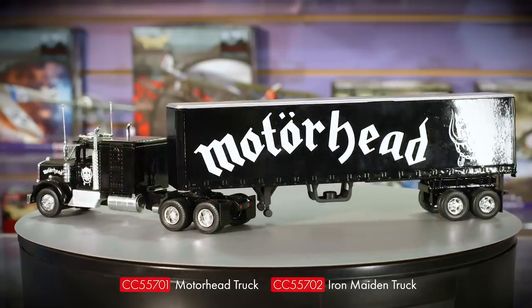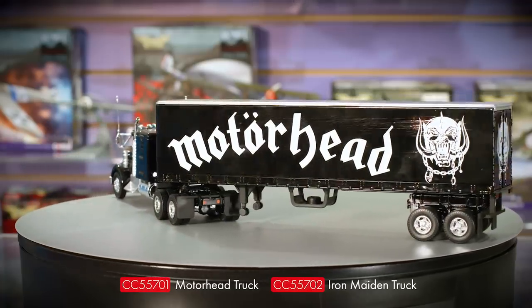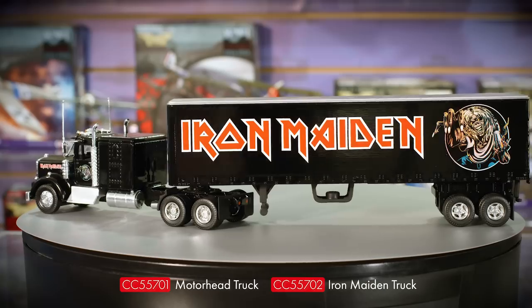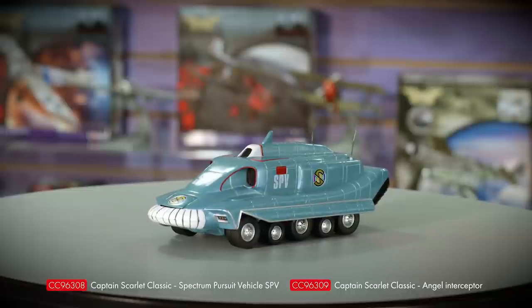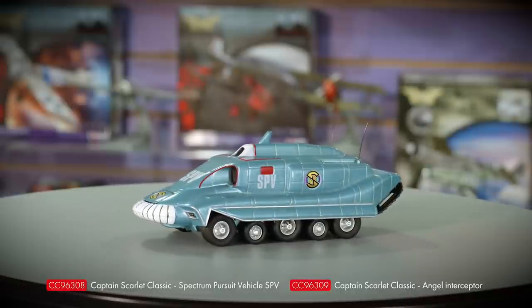Time for some new announcements — I'm pleased to reveal what we've been calling internally our Heavy Metal Trucks range. The initial releases feature liveries representing the legendary bands Motörhead and Iron Maiden, and both are officially licensed by the bands themselves. These are seriously big and heavy products for metal fans to add to their memorabilia collections, and both are due into stock in October. Also in the next couple of months, one of the most beloved Gerry Anderson properties is making a comeback in the Corgi range: Captain Scarlet. Both the SPV and Angel Interceptor models will be available in October.